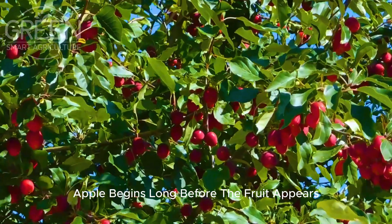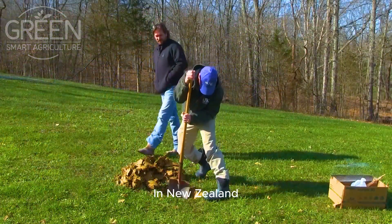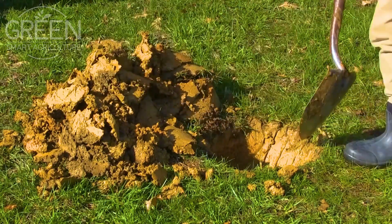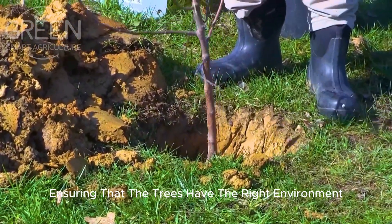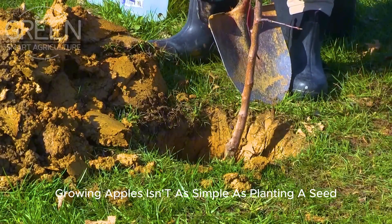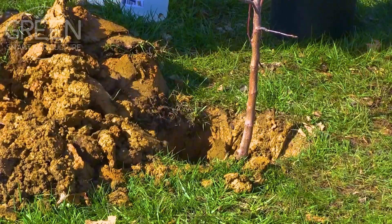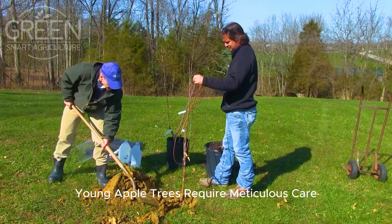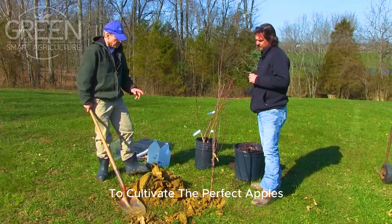The journey of an apple begins long before the fruit appears — it starts in the soil. In New Zealand, apple orchards thrive in nutrient-rich soil with an optimal pH of 5.5 to 6.5. Soil preparation is crucial, ensuring that the trees have the right environment to grow strong and bear high-quality fruit. Young apple trees require meticulous care, from soil enrichment to strategic planting, and farmers must ensure that the conditions are just right.